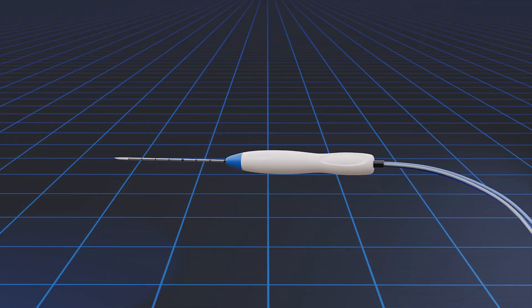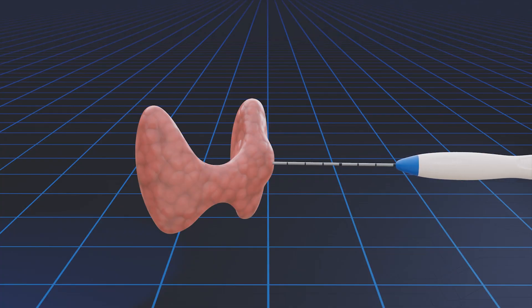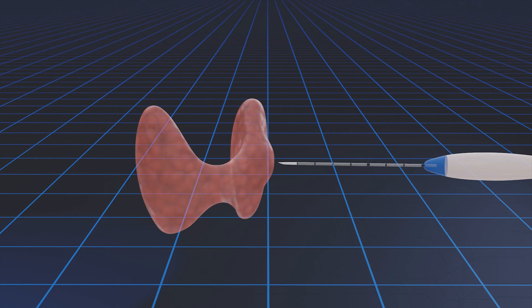There's a new procedure that's minimally invasive called thyroid RFA, or radiofrequency ablation. This involves numbing the skin and inserting a small needle into the thyroid nodule. When I activate the needle, it heats the nodule and kills it. This results in great outcomes — we can expect 80 to 90 percent volume reduction of the nodule over the three to six months following the procedure.